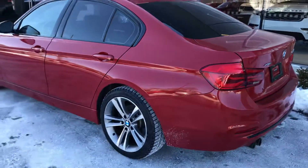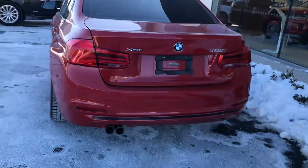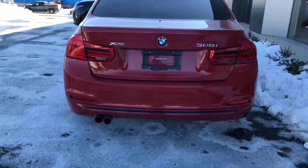I'll give you a nice shot of the side of the car. Back here there's your BMW logo, your X-Drive logo, your 328i logo, the dual exhaust on the back there with a chrome tip.